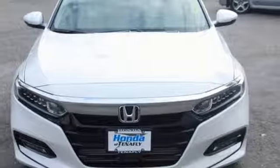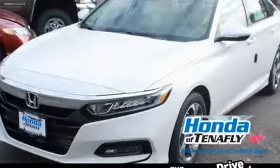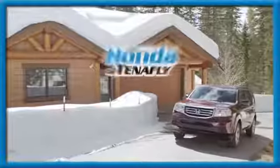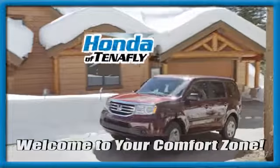Honda has a world renowned reputation for reliability. You need to drive it to believe it. See it for yourself today. Welcome to your comfort zone.